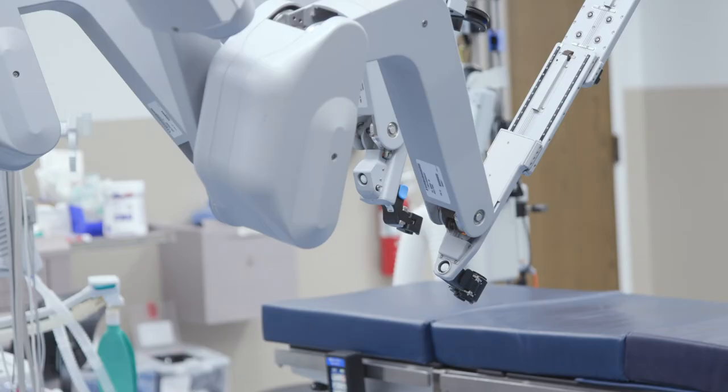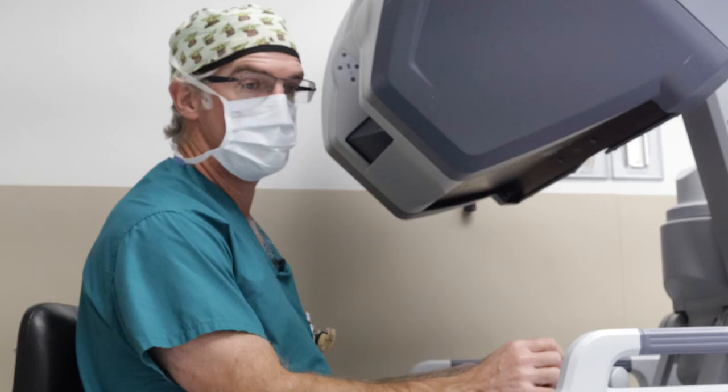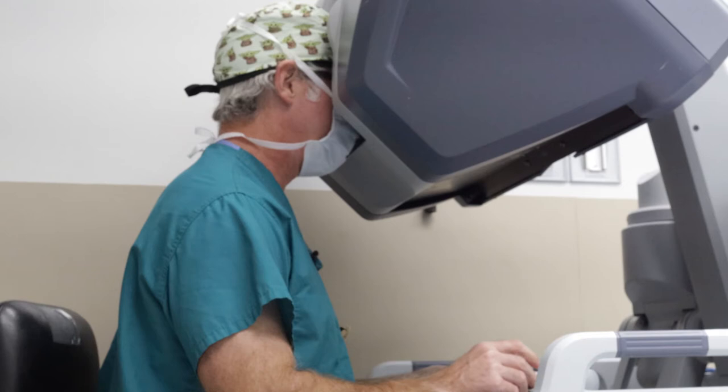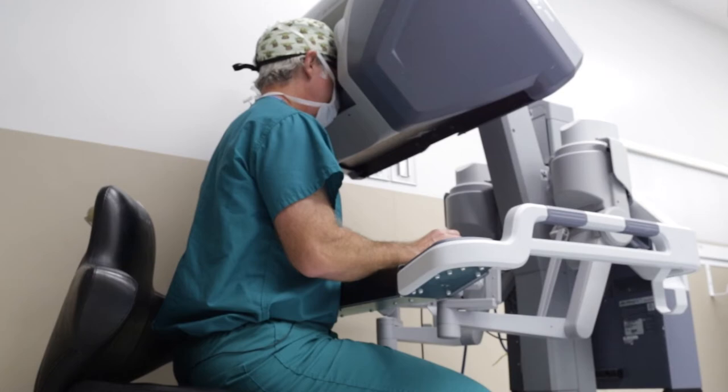Robotic surgery has made a big difference in pediatric urology and pediatric surgery in general. We're able to work through really small incisions to perform reconstructive procedures, whether there's a tumor or some other kind of problem that needs to be removed. Small incisions lead to less pain and less scarring.